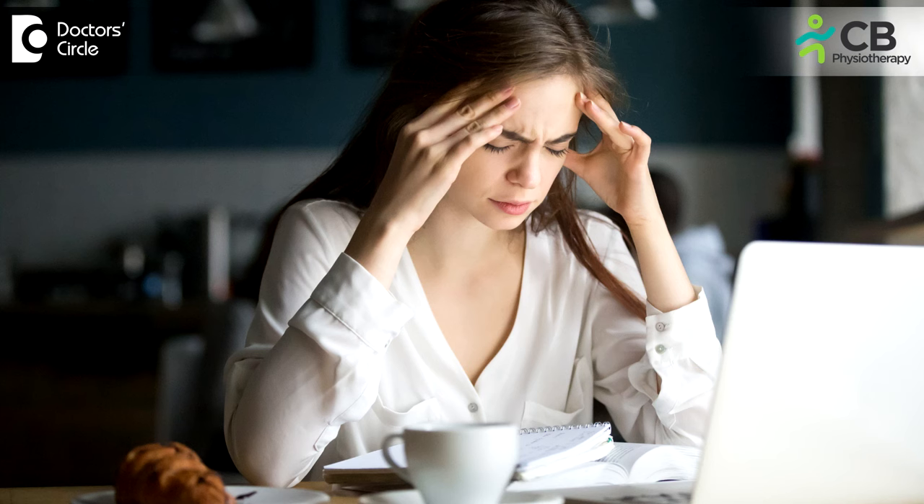Today we are going to talk about a most important technique called the Jacobson method of relaxation. Many people working from home during this pandemic, COVID-19, experience a lot of stress — might be because of job, work pressure, or pressure from home. So during this time, how to manage your stress with the help of physiotherapy exercises.